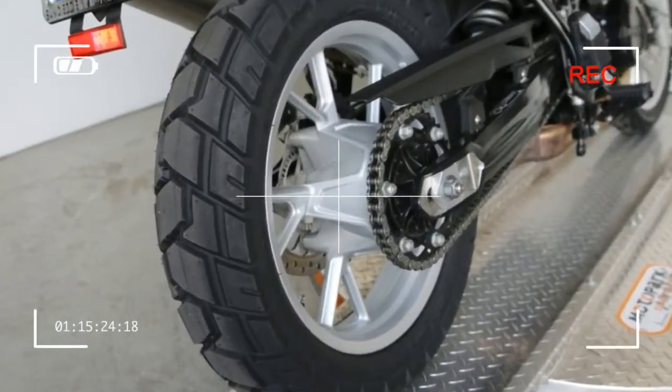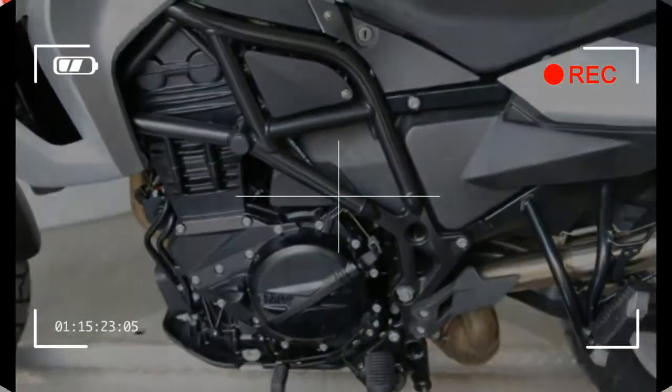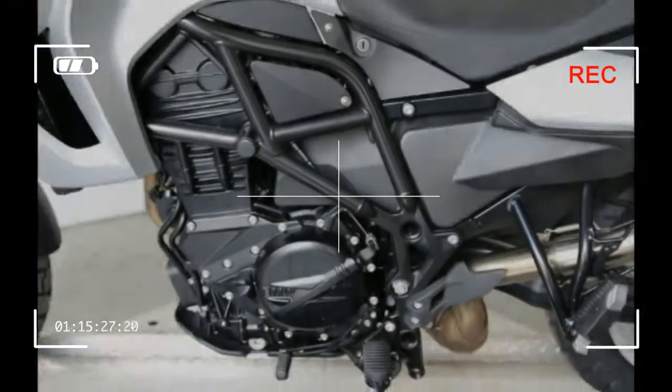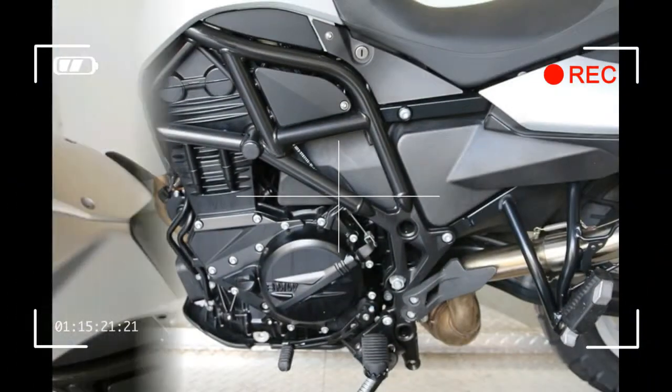Length: 89.7 inches / 2,278.4 mm. Width: 33.2 inches / 843.3 mm. Wheelbase: 62 inches.